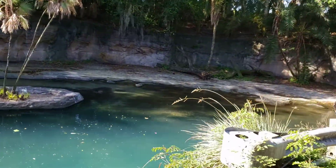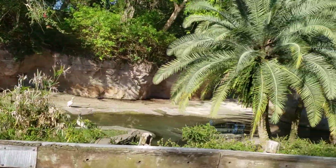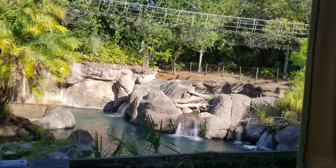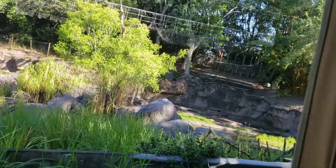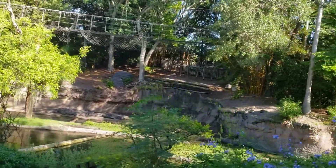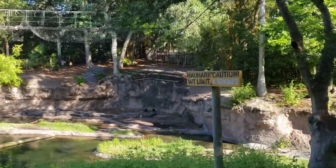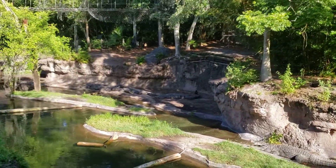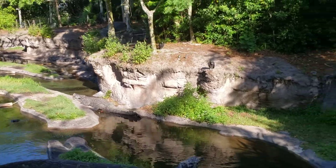I do want to remind you to keep those hands and arms inside and remain seated because we're entering into crocodile country. If you look over here to my left you're going to see the Nile crocodile — yes, those are very real and very alive crocodiles. You see how his mouth is open right here? That is not an act of aggression. He is actually cooling his body temperature. Crocodiles are cold-blooded animals, and when they lay out in the sun like that, the heat builds up in their body, so they open their mouths to release the heat.